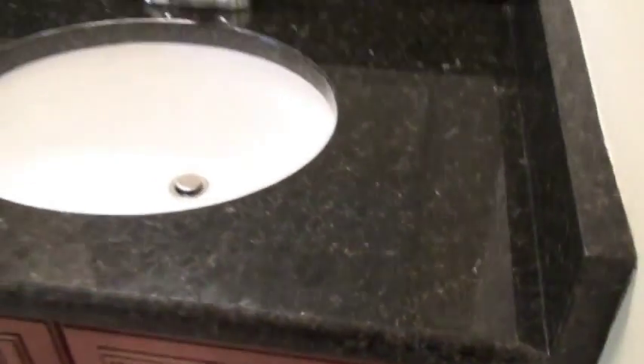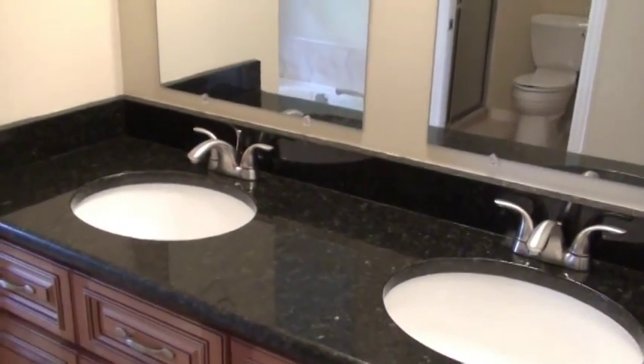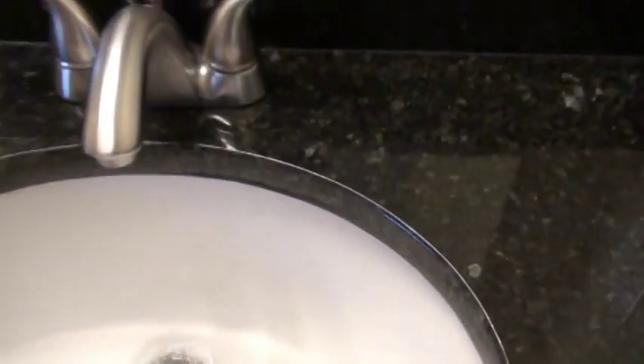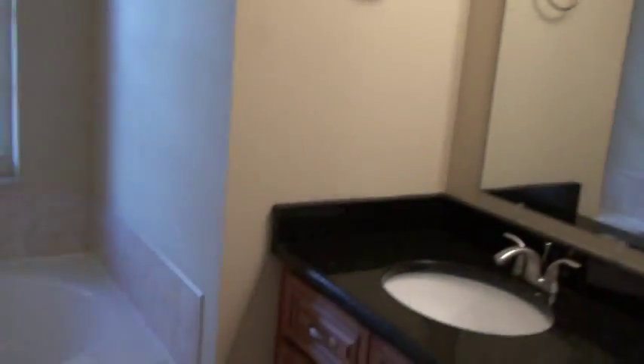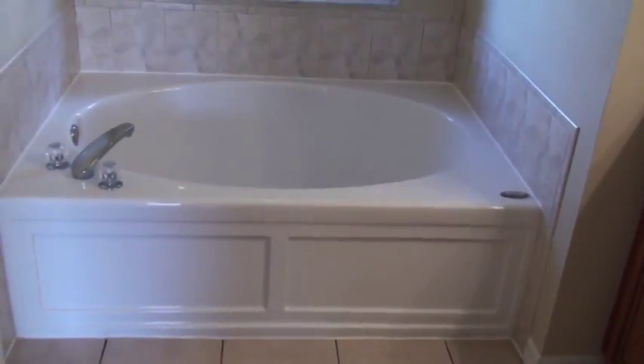Beautiful black granite tops and dual sinks — it's all brand new. Faucets, dual sinks with nice brushed nickel faucets. Everything working for you and ready to go. His and hers sinks, and mirrors as well as sinks. Nice light bar overhead. Towel bar there. And look at this beautiful garden tub coming into view — it's by Jacuzzi, so you know it's quality.